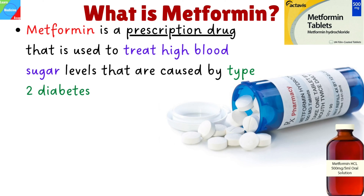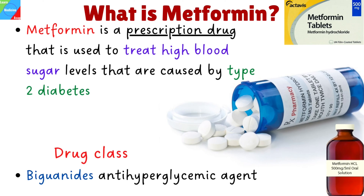What is Metformin? Metformin is a prescription drug used to treat high blood sugar levels caused by a type of diabetes mellitus, or sugar diabetes, called type 2 diabetes. Metformin belongs to a class of drugs called biguanides anti-hyperglycemic agents.